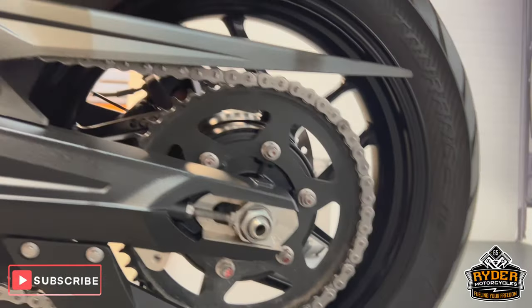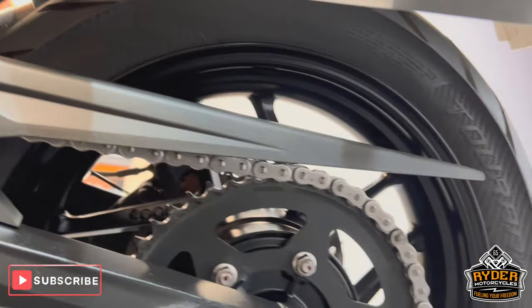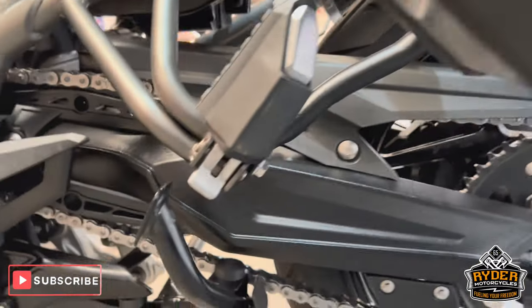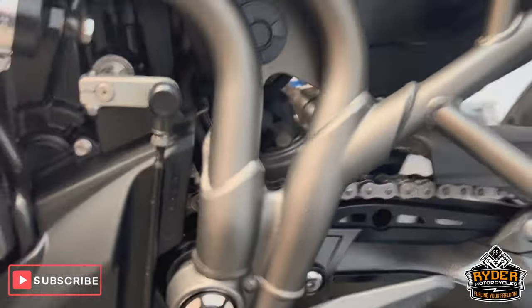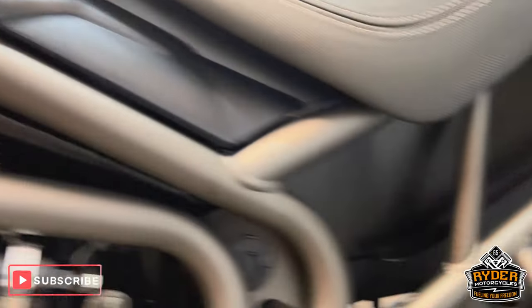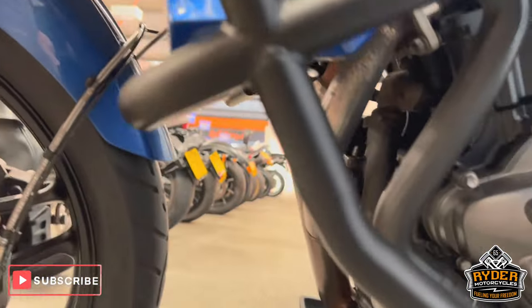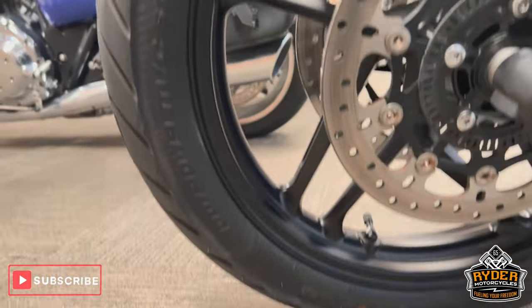The sprockets are nice on this side. On the rear wheel the swingarm is nice. This is the frame. The engine bars are so untouched. And the front wheel on the left-hand side — again, very, very nice condition.